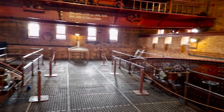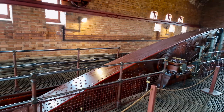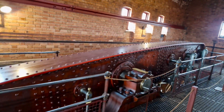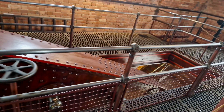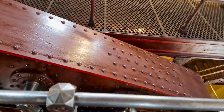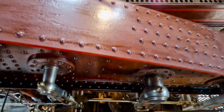The 120 horsepower compound beam engines are so called as they use steam twice for greater efficiency. The steam first enters the high pressure cylinder and then the low pressure cylinder before being exhausted. The engines have a stroke of 10 feet and a bore of 32 inches for the high pressure cylinders and 54 inches for the low pressure cylinders.